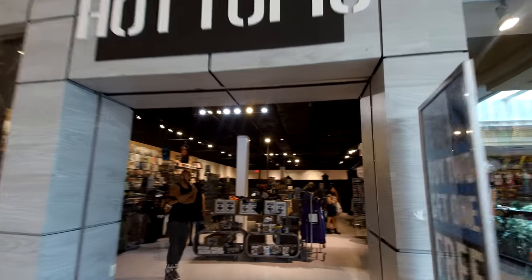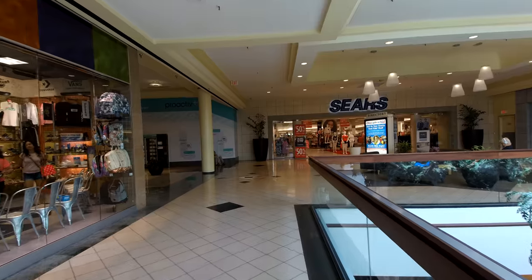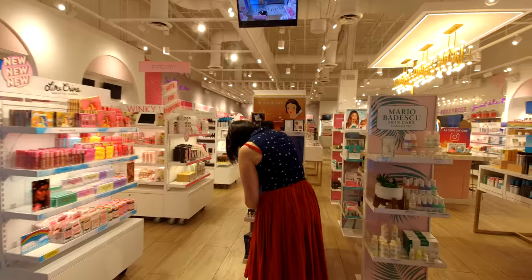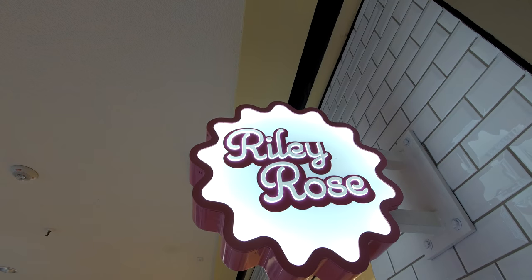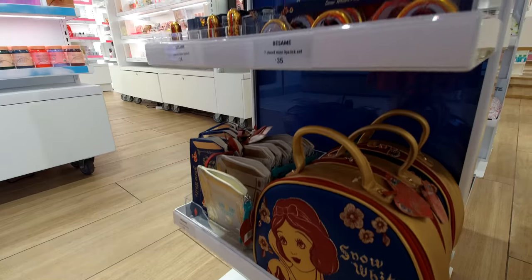I've been here a total of maybe five minutes and I've already lost Marcy. She's not in Hot Topic. For the life of me, I don't know where she made it out to. There you are! Riley Rose just started carrying Besame Cosmetics, and that is why Brandon lost me — I didn't know we had a store locally. And here it is, right in my mall.